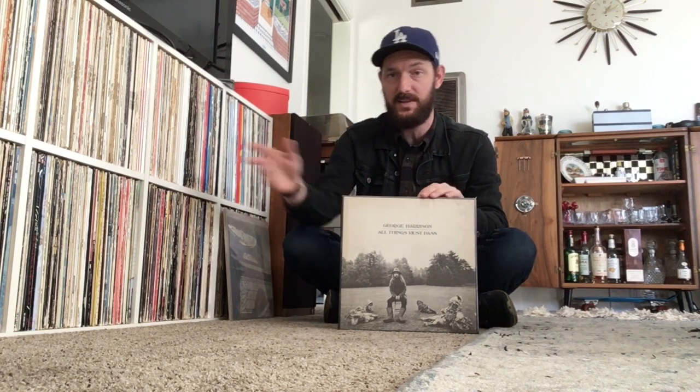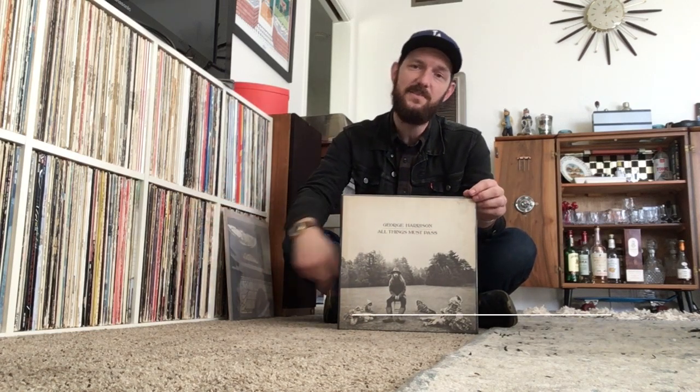So stay tuned — lots of new records coming up, Beatles and other artists. And by the way, if you have any recommendations of records that you would like to see me talk about or post on my website, I'm always open to suggestions. Just let me know in the comments below some artists or albums that you'd like me to dive into, and I will do that. So that's it for now — go to my website neelymeansvinyl.com.